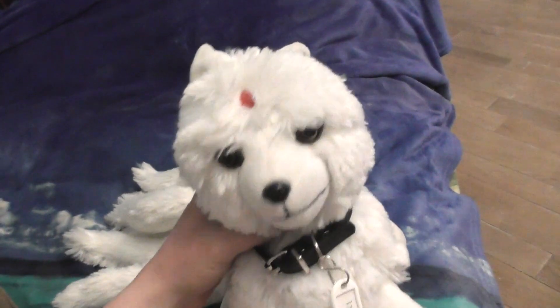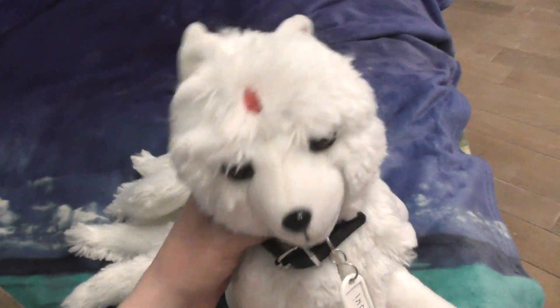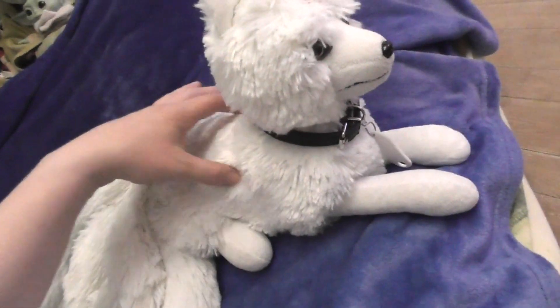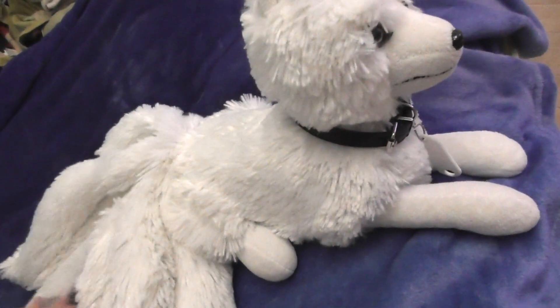Hi everyone, good evening, welcome to this video. This is Richie the Blind Hedgehog and I'm here with Haruki. Someone was asking for more Haruki content, and as you can see she's entirely clean after the wash. She wasn't even dirty but she felt a little greasy, so I gave her a bath.